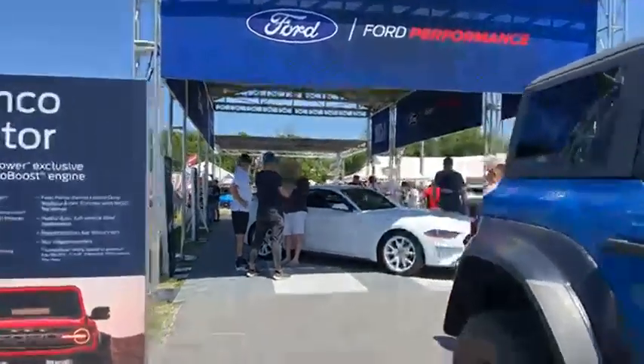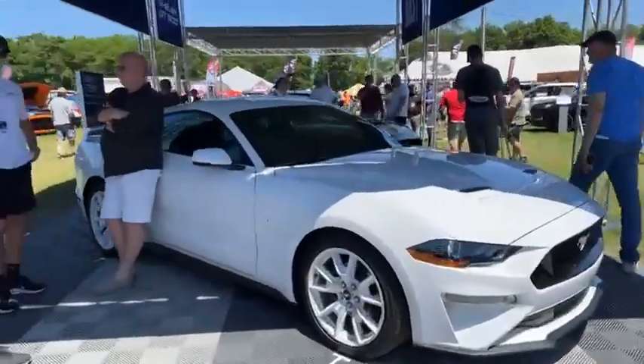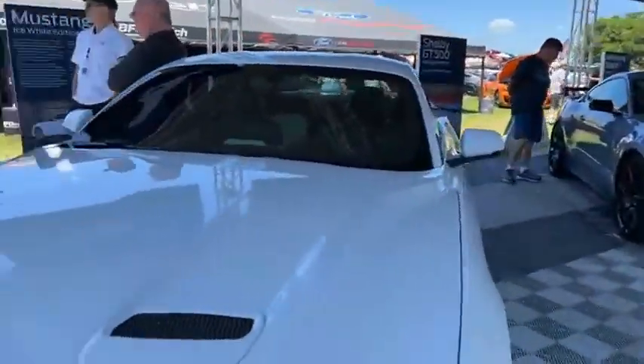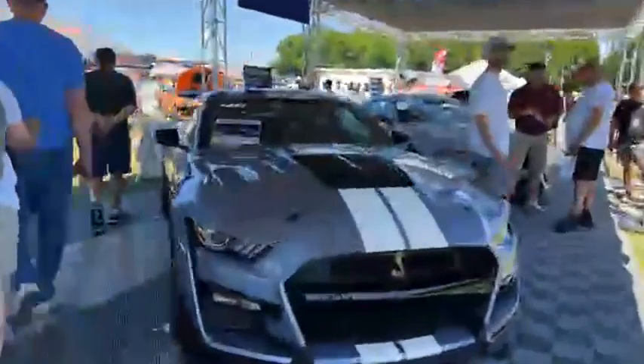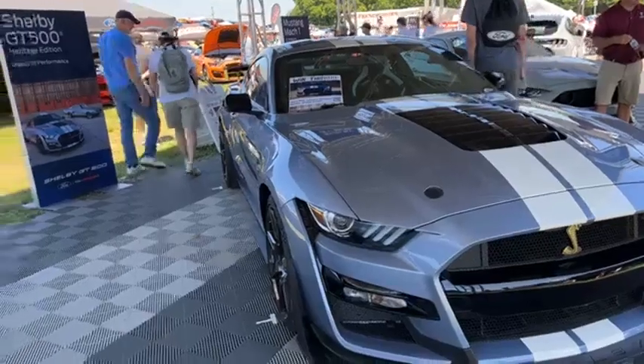We've also got the ice white Mustang Coupe over here — it's a new special edition, also featured on the Mach-E. And this is the Billy Johnson Heritage Edition Shelby GT500. You can actually win this one from Cruise for a Cause.